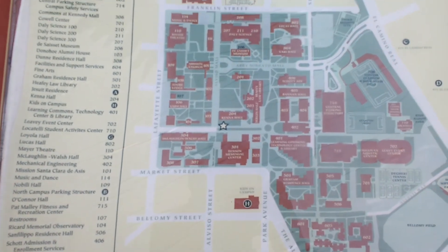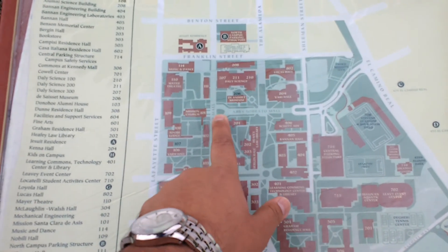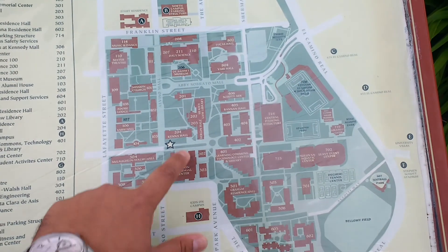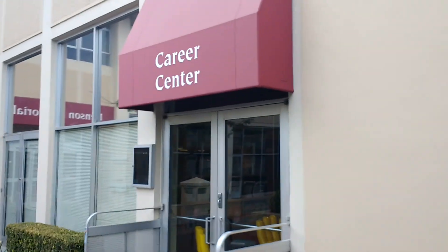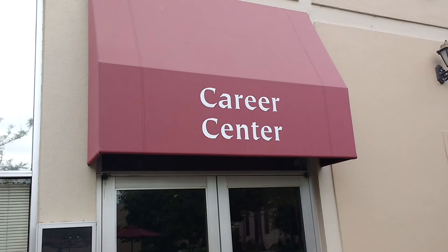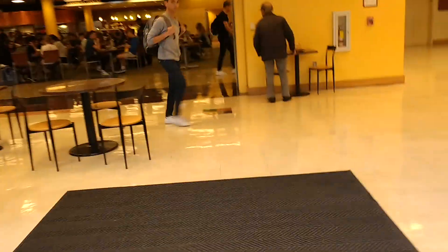Let's check where we are on the map. This is the church, this is how we came, and here is where we are now. So let's check out this side of the campus. I'm walking into Benson Memorial Center. Look what we found — a career center! So if you have to do anything related to your career — writing a resume, getting connected with HR and everything — you can do that here. This is also a kind of canteen.